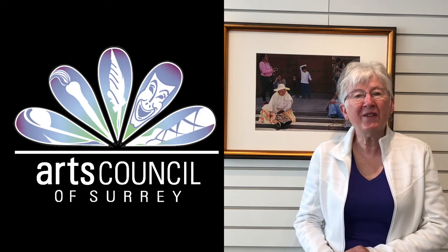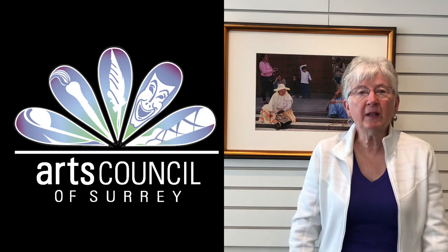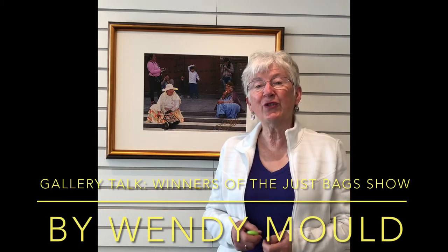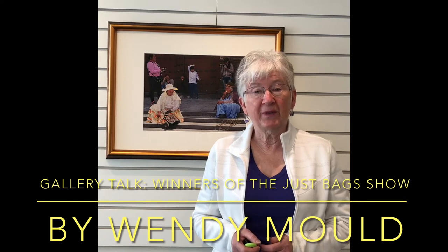Welcome to the Arts Council of Surrey Community Gallery here at the Newton Cultural Centre. My name is Wendy Mould and I'm here today to introduce you to the winners of the Just Bags Juried Art Show. The show is here until April 29th and you can see the show online at artscouncilofsurrey.ca or come in person by appointment. Now let's go meet those winners.